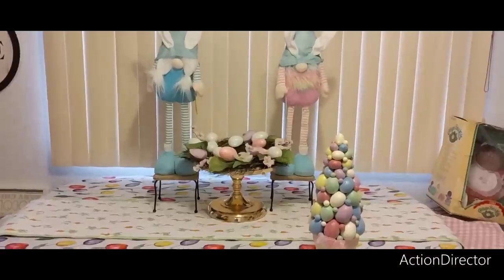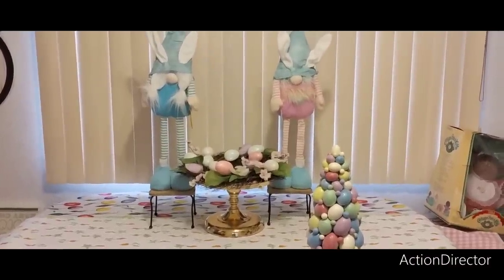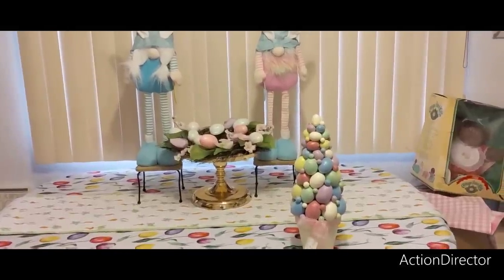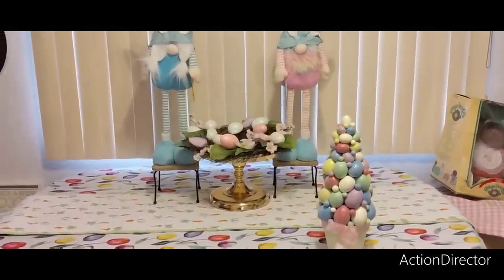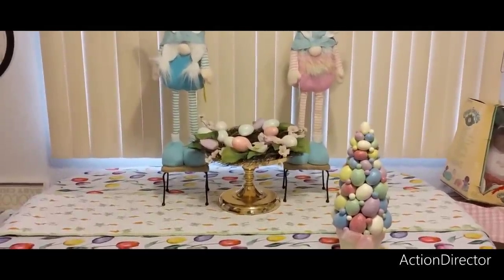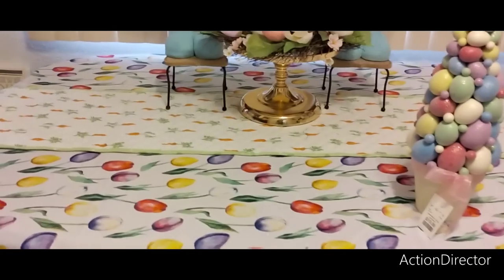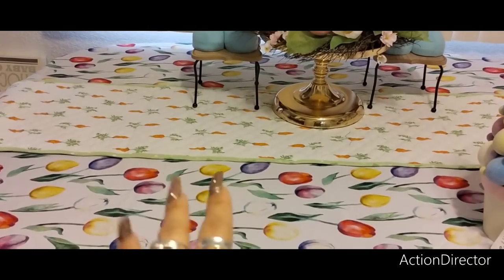I'm starting to put together the tablescape, and it's like Sunday around 11. Kind of just want to make it a lazy day, but I got stuff to do. So it's starting to come together. If you guys were with me last year, you know I was looking high and low for that carrot runner.